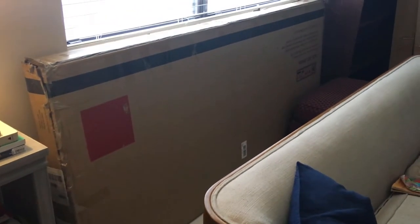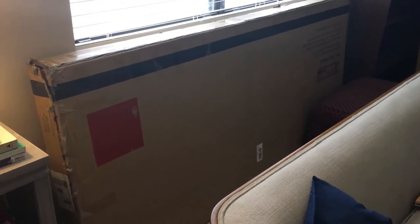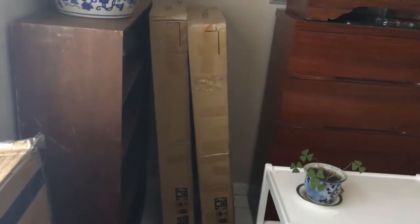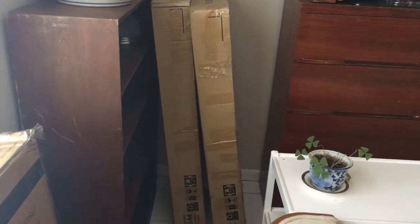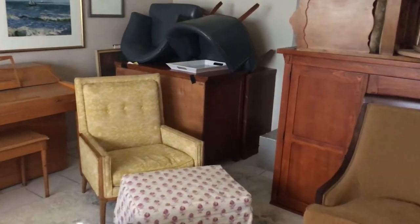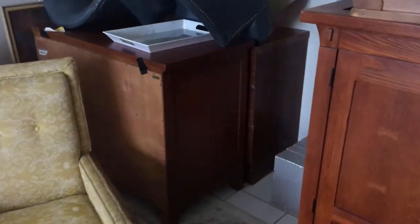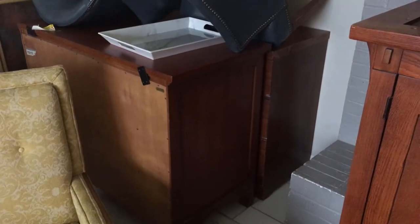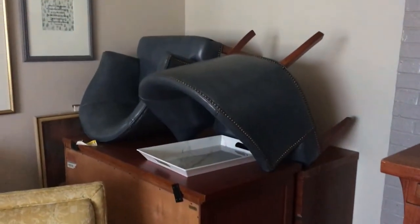I'm so excited about my friend-slash-client's master bedroom. This king upholstered headboard just got delivered by UPS. I have two wood matching desks in those boxes. And then also for her room, I'm using these two chests as nightstands, so they'll have ample storage for knick-knacks and clothing. And these will be the desk chairs.